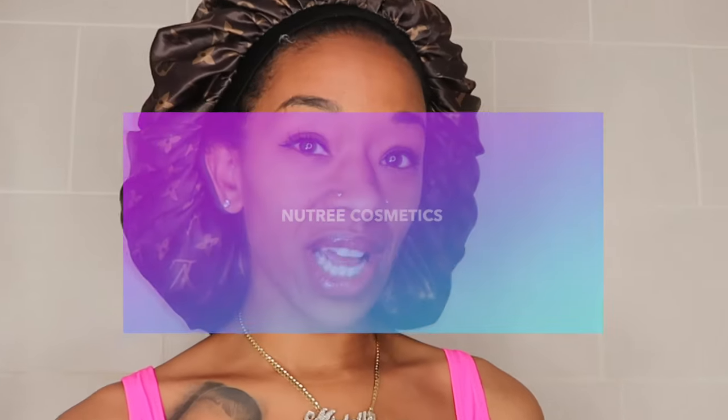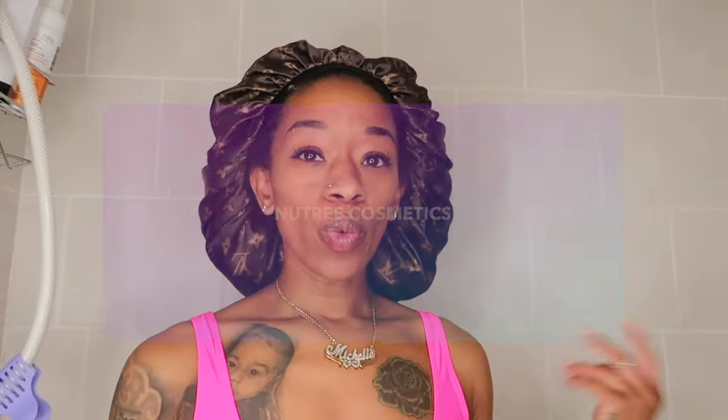Hey guys, welcome or welcome back to my channel. If you're new, thank you so much for tuning in. Today I have something really exciting I want to share with you, but before I do that, please give this video a thumbs up, feel free to leave me a comment, and if you hit that subscribe button it would melt my heart.